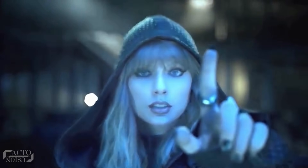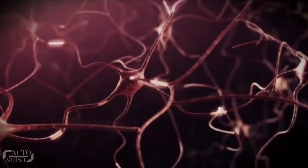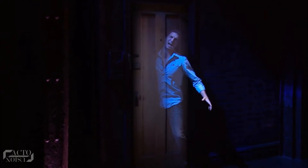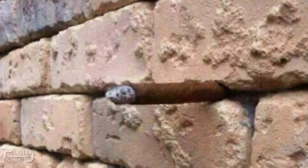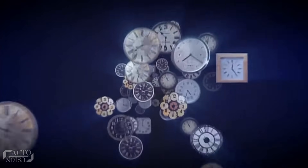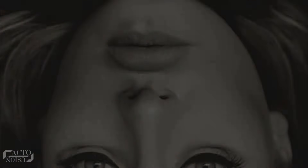Everybody loves optical illusions — time and time again they make you question if your eyes and brains are seeing the same thing. Now, thanks to the internet, they're popular again and this time around the illusions are even more confusing. If you watch this video till the end, you'll definitely figure out the thumbnail thing hidden inside that brick wall. Let's see how fast you can solve these top 10 illusions ever.